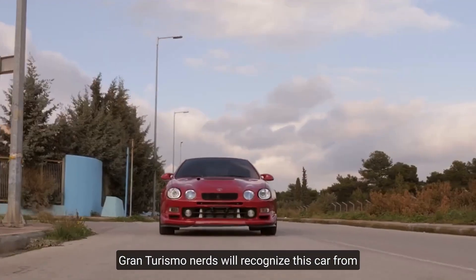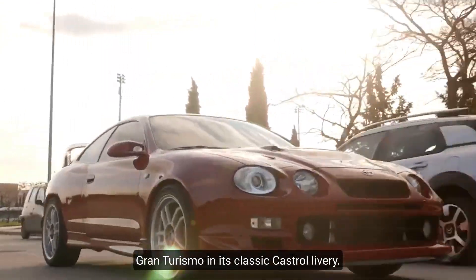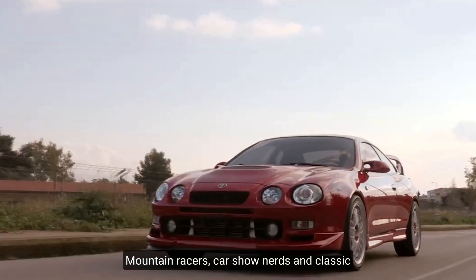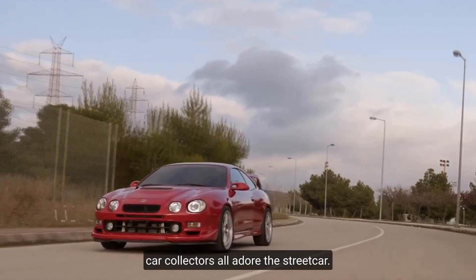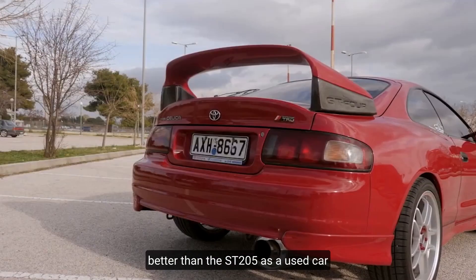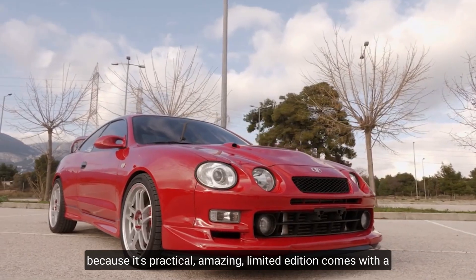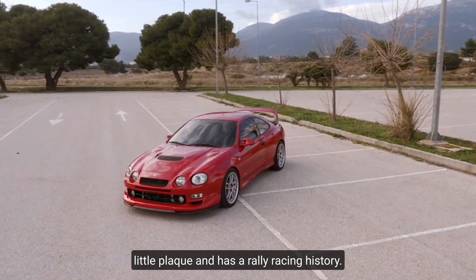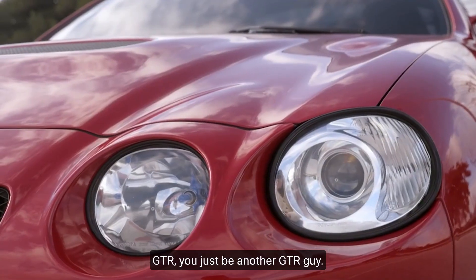Gran Turismo fans will recognize this car in its classic Castrol livery. However, its magic does not end with racing. Mountain pass car show nerds and classic car collectors all adore the street car. Right now, the ST205 is one of the best used cars because it's practical, limited edition, comes with a plaque, and has a rally racing history — for less than the price of a GTR.